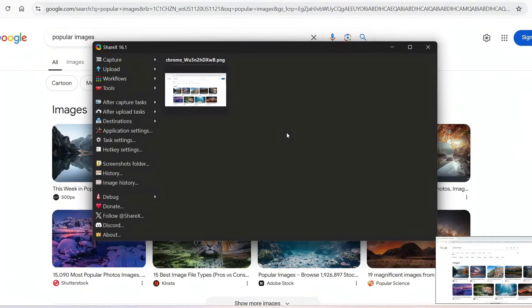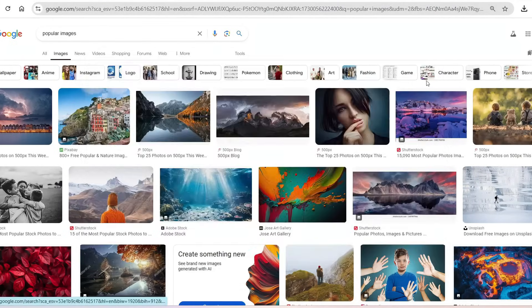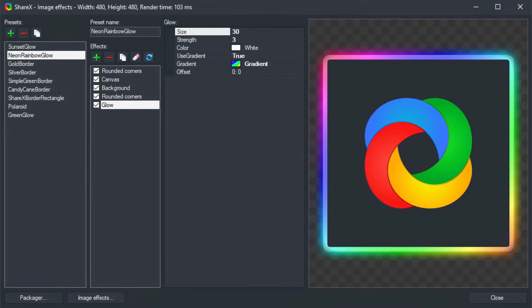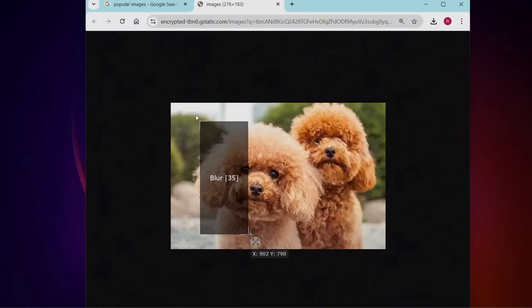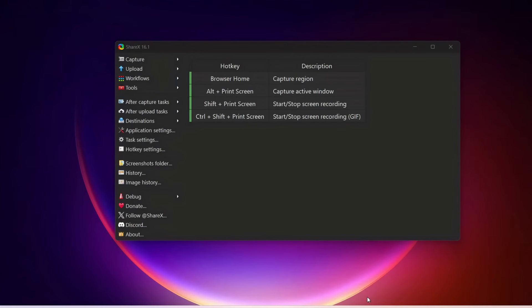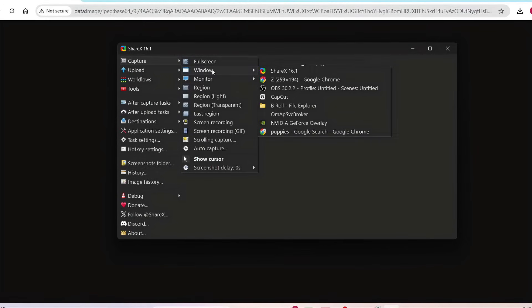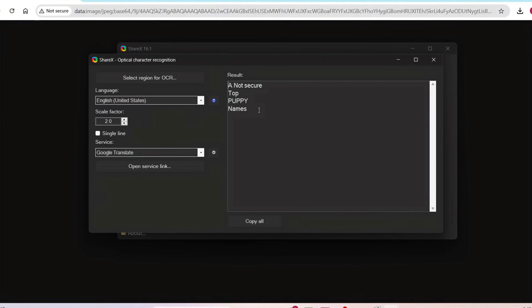With window capture, you can quickly grab specific application windows without cropping out other content. ShareX even has an auto capture feature, allowing you to set a timer and take screenshots automatically at set intervals, ideal for monitoring or time-lapse projects. ShareX's editing tools go way further than the Windows snipping tool — once you take a screenshot, ShareX opens a built-in editor where you can add annotations like arrows, text, and shapes, blur sensitive information, or pixelate areas you don't want to show. Screen recording is another feature — you can record your screen and even create GIFs on the fly. ShareX also has OCR (optical character recognition), which lets you copy text from images directly from screenshots.